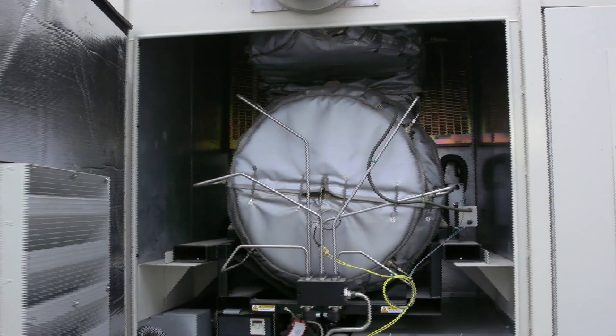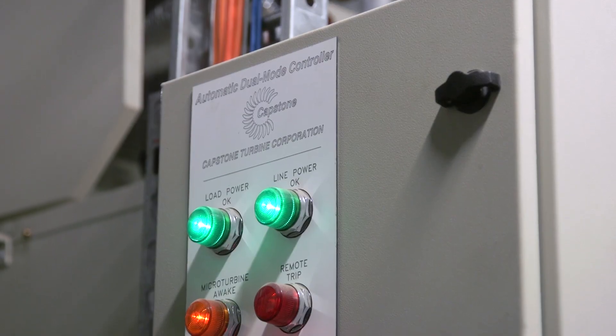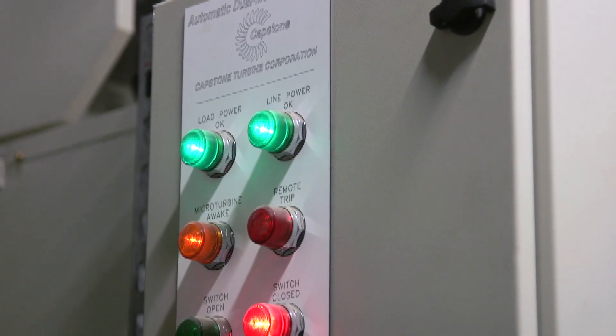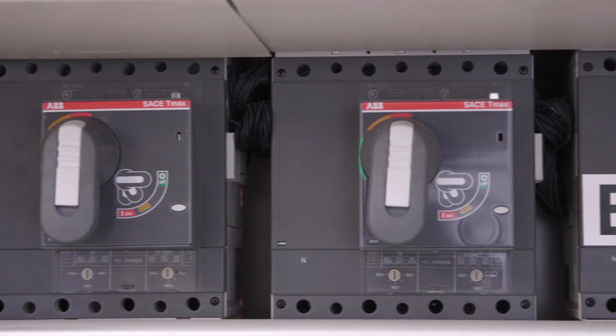Inside the C600 there are three 200 kilowatt modules, each of which can provide between zero and 200 kilowatts and can also operate independently. This allows Walker to operate the machine at any electrical load between zero and 600 kilowatts, and in low load periods units can even be switched off to maintain overall efficiency. It also means that a single bay can be shut down for servicing, allowing the building to continue to produce power, heating and cooling, maintaining the performance of the building.